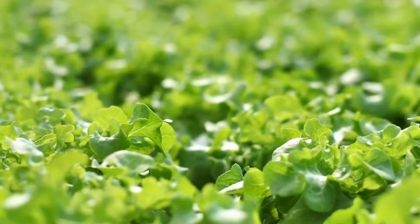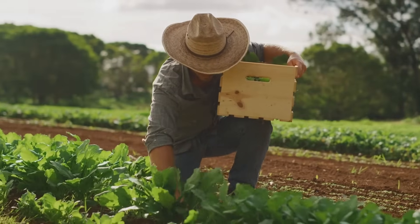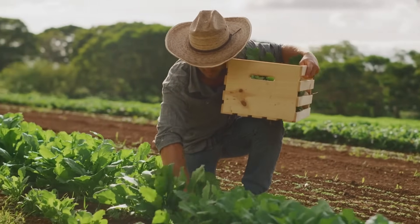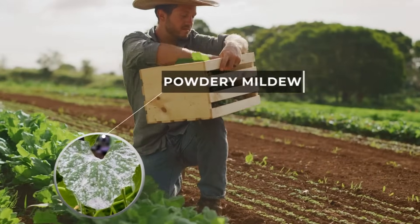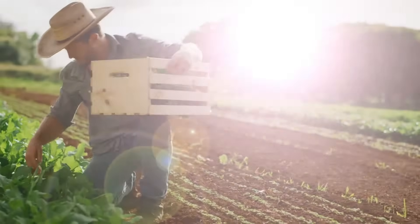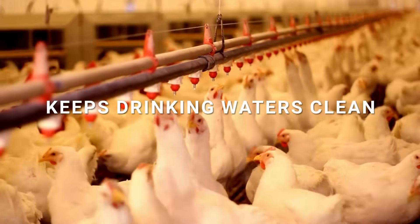In agriculture, Selectricide ensures optimal plant health by eliminating pathogens in grow operations and preventing fungal infections like powdery mildew. It also cleans irrigation systems and keeps animal drinking water free from harmful biofilms, improving crop yields and animal health.